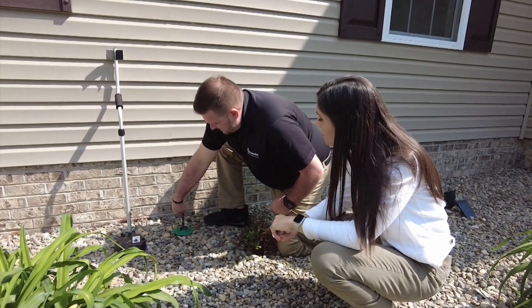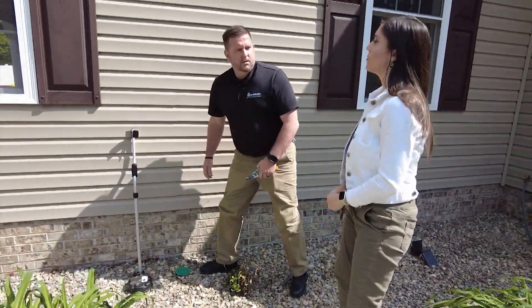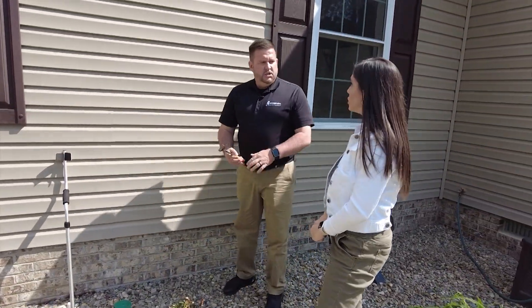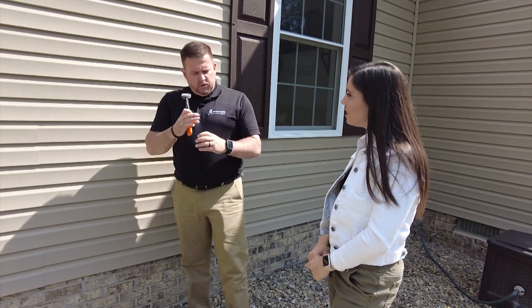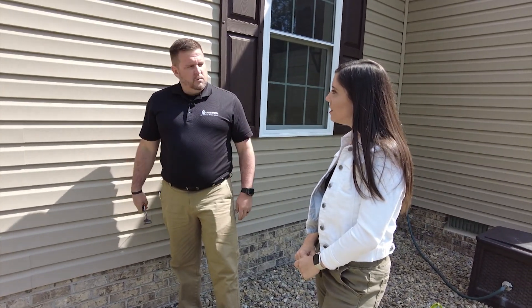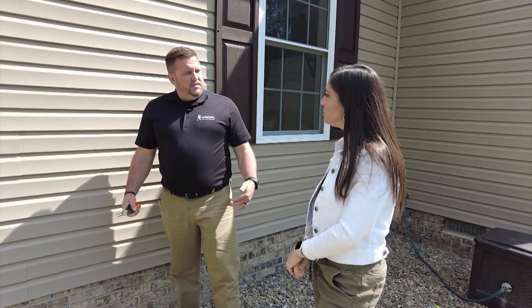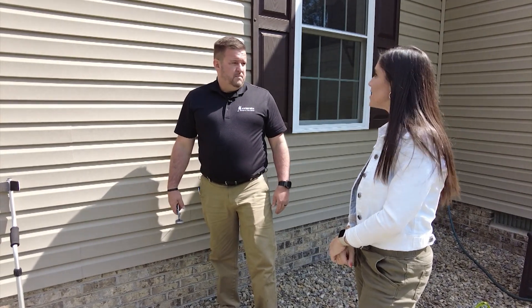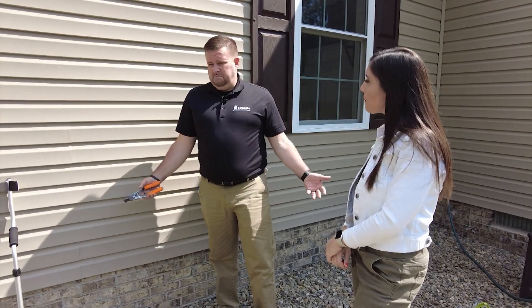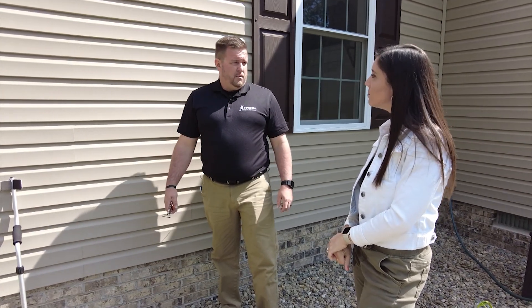If a station's bait is two-thirds consumed, they replace it. If the bait looks like it hasn't been fed on and most of it remains, they leave it and check it again next visit. Monitoring is typically done once a year, but replacement is dictated by termite activity — it could be replaced in six months or in two years. The goal is to keep enough bait available for the termites to feed on.